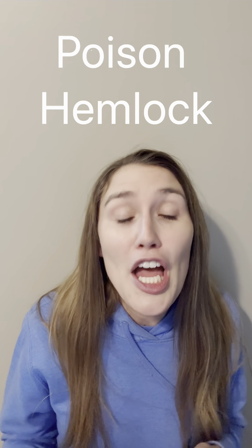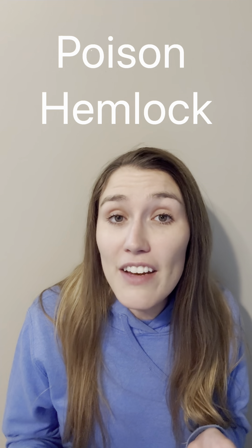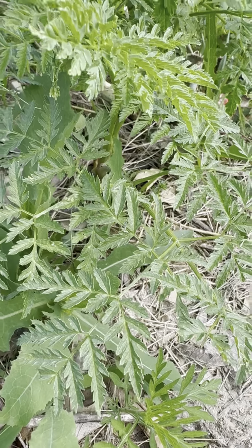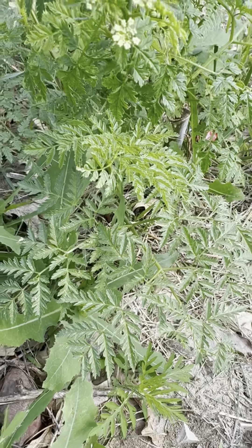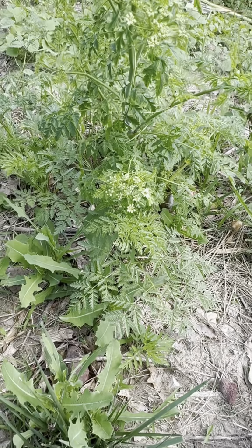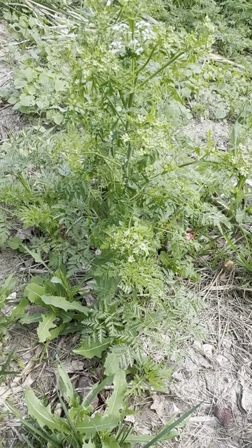The first is poison hemlock. Poison hemlock is a non-native plant that was brought over here by the Europeans. It's now fairly widespread and it is one that you need to be aware of. It's most famously known as having an extract in it that's the poison that killed Socrates. So this can be a very dangerous plant.